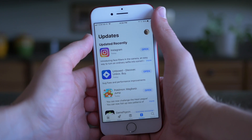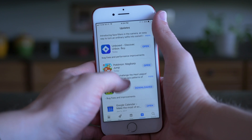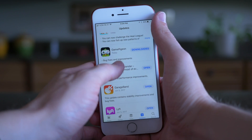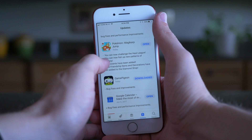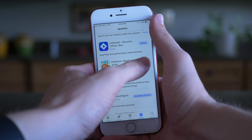That fourth tab is Updates. You have updated recently, and if you scroll down on this area you're going to see everything that you've been recently updating. Not a lot has changed here at all. You can tap on More to view the extended change log, or tapping on Open will of course open that respective app.